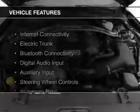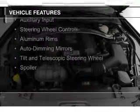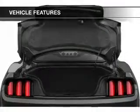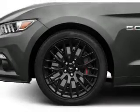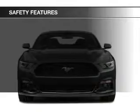The features include Internet Connectivity, Electric Trunk, Bluetooth Connectivity, Digital Audio Input, and Auxiliary Input, Steering Wheel Controls, Aluminum Rims, Auto-Dimming Mirrors, Tilt and Telescopic Steering Wheel, and a Spoiler.